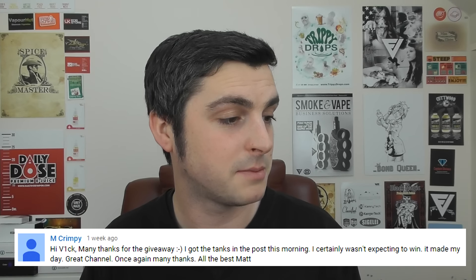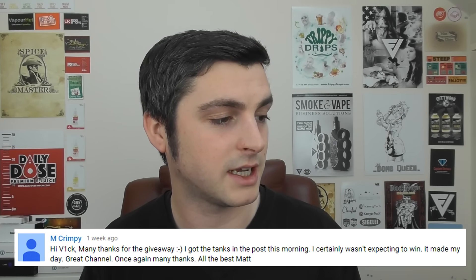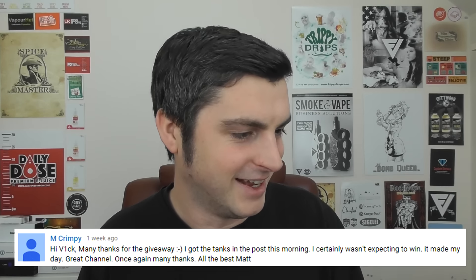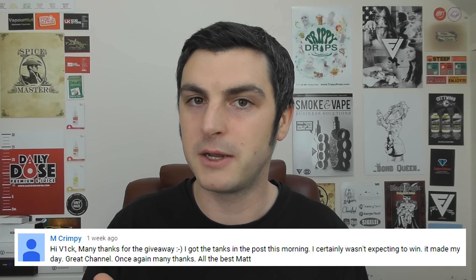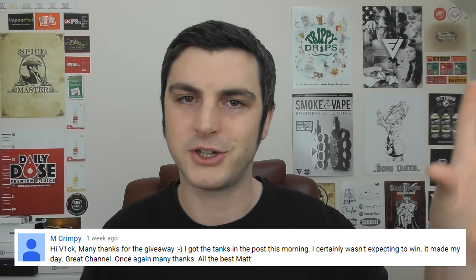M Crimpy says hi Vic, many thanks for the giveaway — he got the tanks in the post this morning and it made his day. Another winner! Everybody's a winner on this channel. Just stick around long enough — there are quite a lot of entries to the giveaway, but not compared to the bigger channels. Statistically, if you enter ten times, chances are the same each time, but you're giving yourself that chance. Give it another six months and everyone will have won.